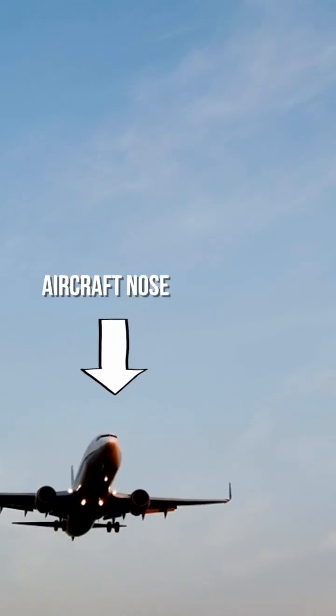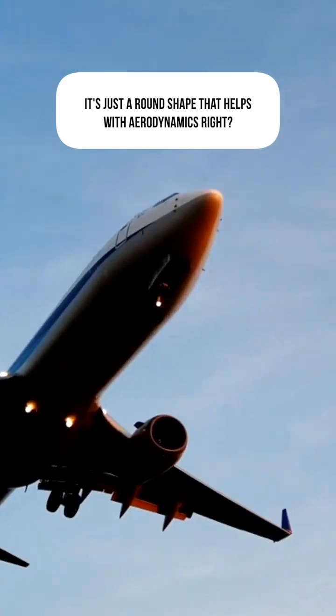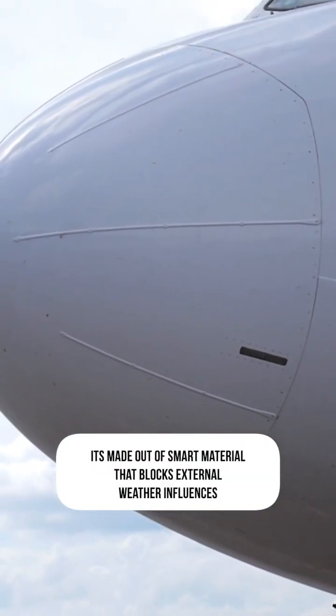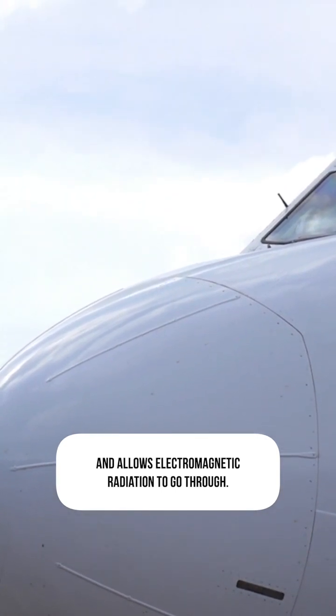When you look at a plane's nose, you probably don't think much of it. It's just a round shape that helps with aerodynamics, right? Well, actually, the nose of an aircraft is vitally important to the plane. It's made out of a smart material that blocks external weather influences and also allows electromagnetic radiation to go through.